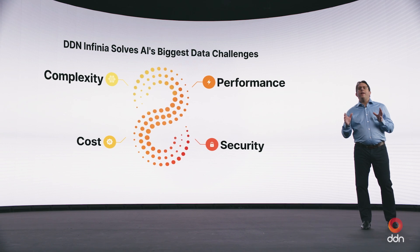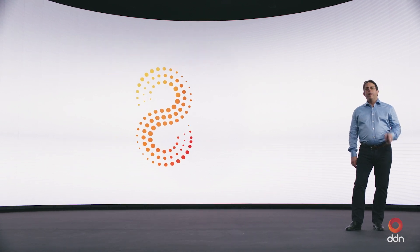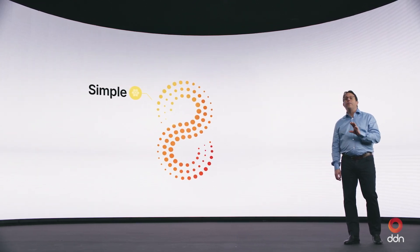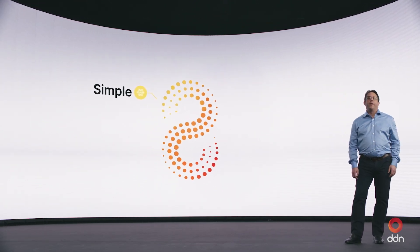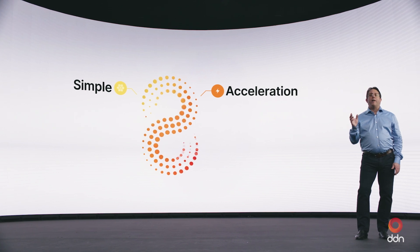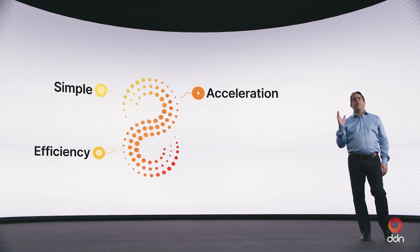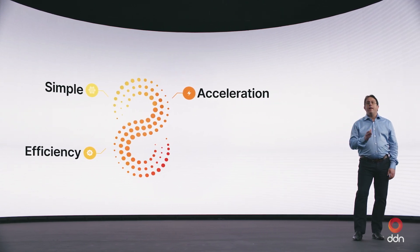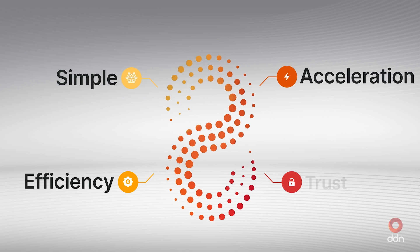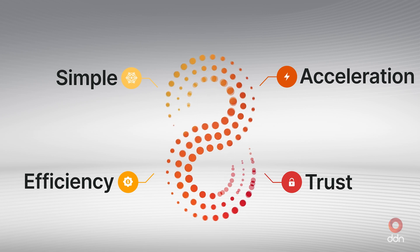To recap, DDN Infinia helps solve real AI challenges to deliver four key business outcomes. Number one: reduce complexity and achieve more accurate results on a unified platform for AI inference, data analytics, and model training. Number two: accelerate innovation and delight customers by running AI apps faster, enabling you to beat the competition. Number three: rapidly deploy across cloud, core, and edge to increase productivity, boost efficiency, and maximize ROI. And number four: proven reliability, robust stability, and trusted security at any scale — for today and tomorrow.